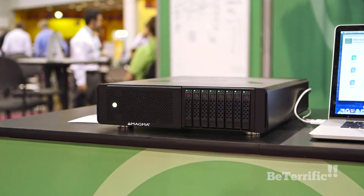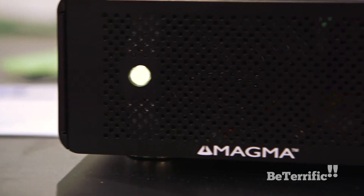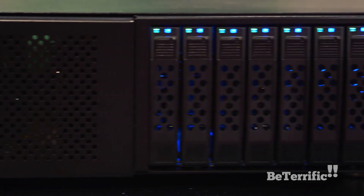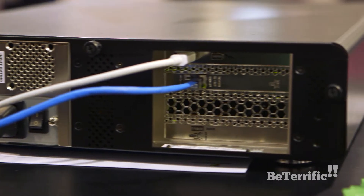SmallTree Communications has been in business for 10 years. We do shared storage and networking for Macs. We've got our Magma box here — it's got 8 SSDs, a RAID card, and a 10 gigabit Ethernet card. You can plug the whole thing into your laptop with Thunderbolt 2 and move data at a gigabyte a second on and off that storage, then out over the network at a gigabyte a second.